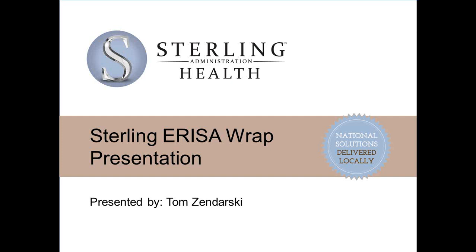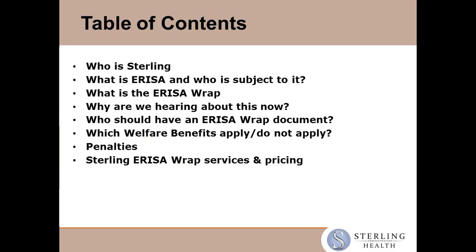I'm going to be taking the ERISA Wrap presentation, and Tom's going to take the PPACA Compliance Services. So what I'm going to go over with you today, very briefly, is who is Sterling, what is ERISA and who's subject to it, what is the ERISA Wrap, why are we hearing about this now, who should actually have an ERISA Wrap document, what benefit plans apply and do not apply, a brief discussion about penalties, and then what is the Sterling ERISA Wrap service and the pricing available to you and your clients.